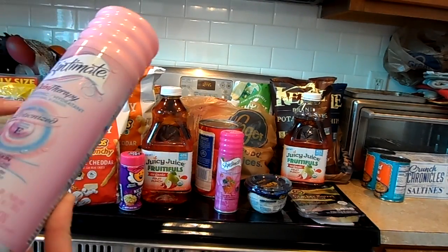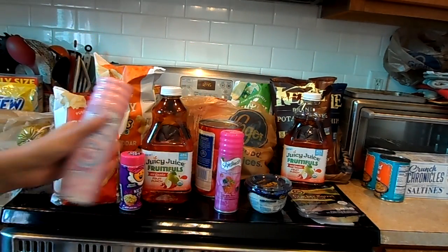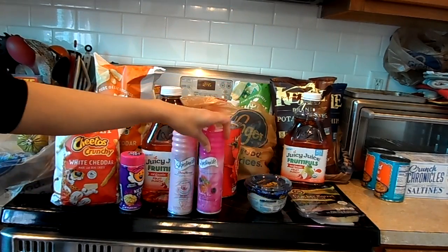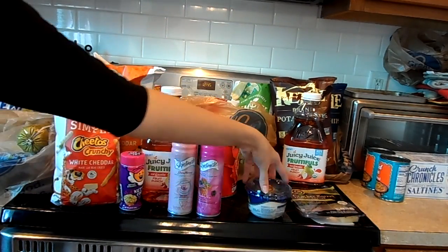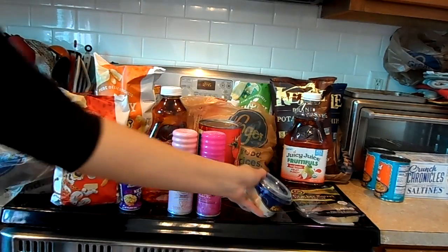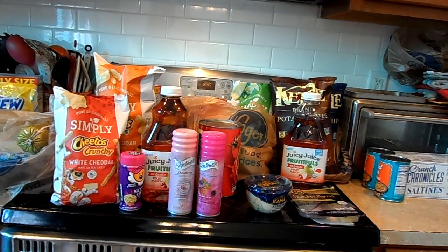I also picked up the Skintimate — they are $1.99. I had a dollar off digital and I used a dollar off paper coupon, so I got two of those. I picked up this Ragu — or I don't know how you say it — Alfredo sauce. It is $2.99, I had a dollar off digital, making it $1.99.